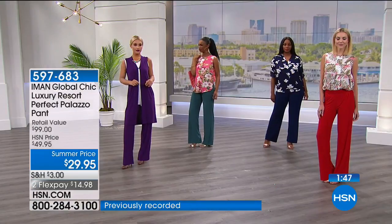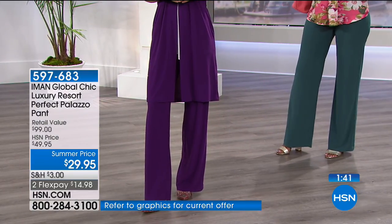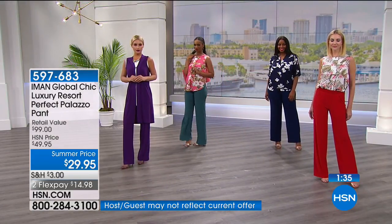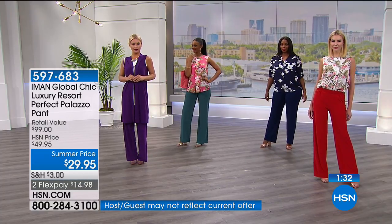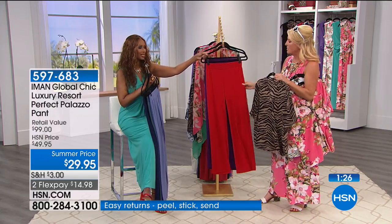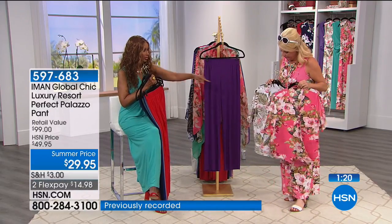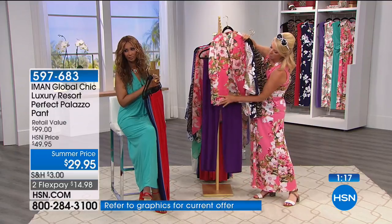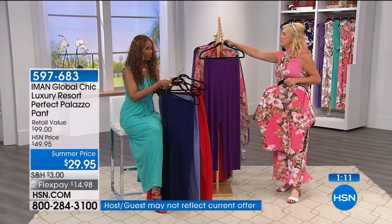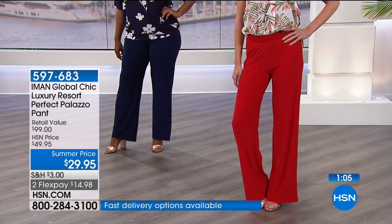The animal print with the red is shown — a little spicy. The red in the palazzo is a deeper red than the other one. Various top and pant combinations are shown off. All the solid tanks featured last hour will also work. Last call on the navy pant — it will be completely gone soon, and it's highly unusual to see palazzo pants at $29.95.